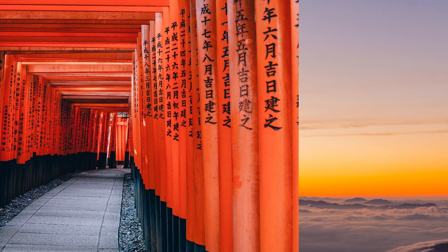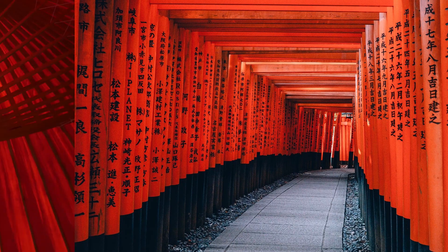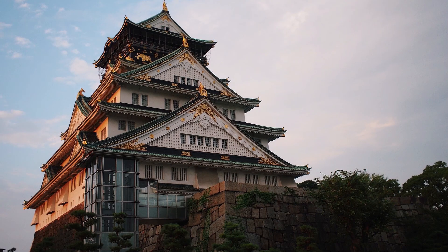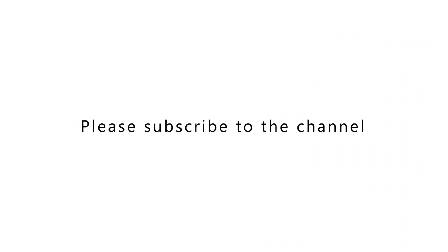This plant is called burdock. This channel will continue to introduce the food culture unique to Japan. Please subscribe to the channel.